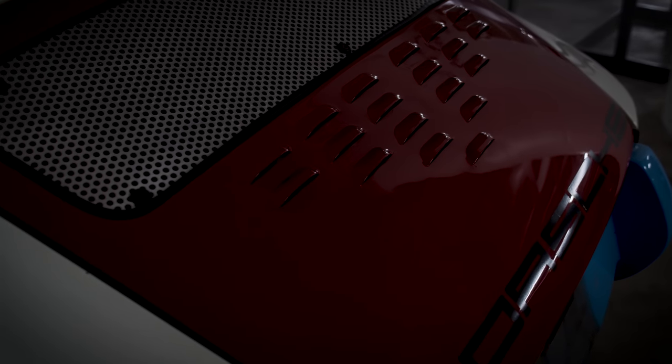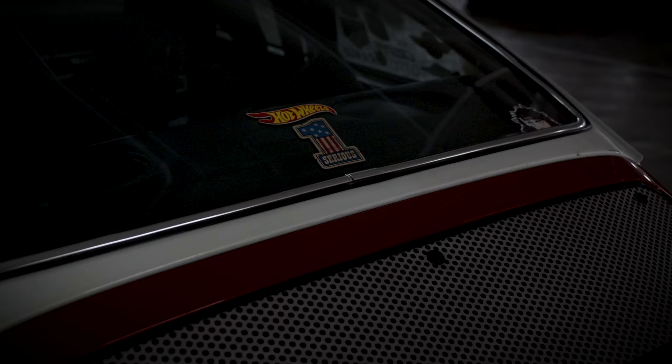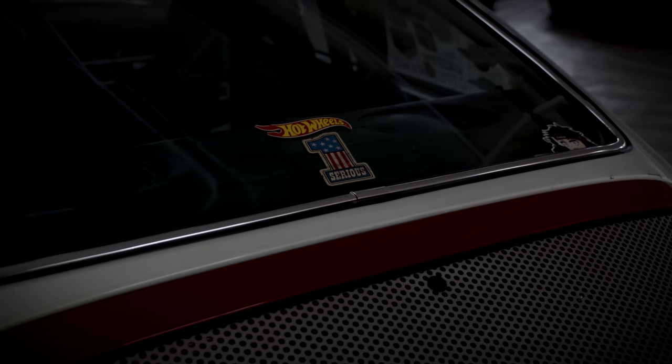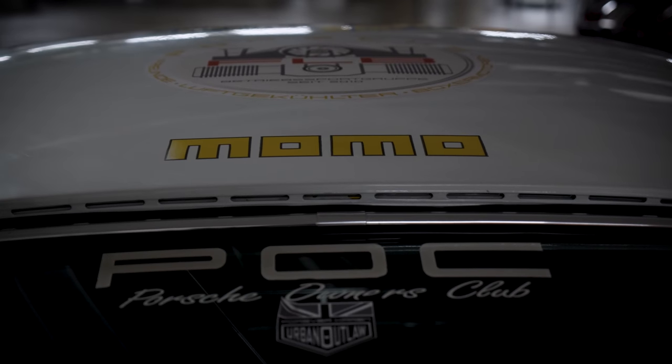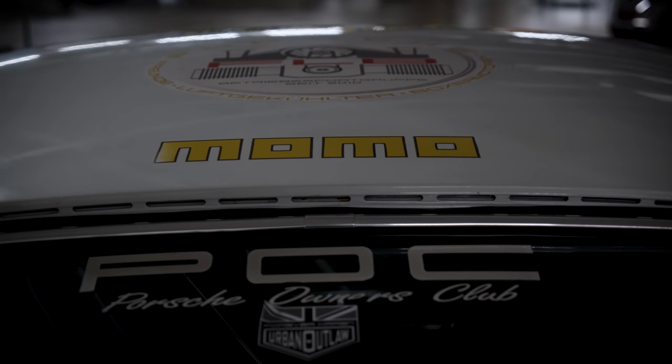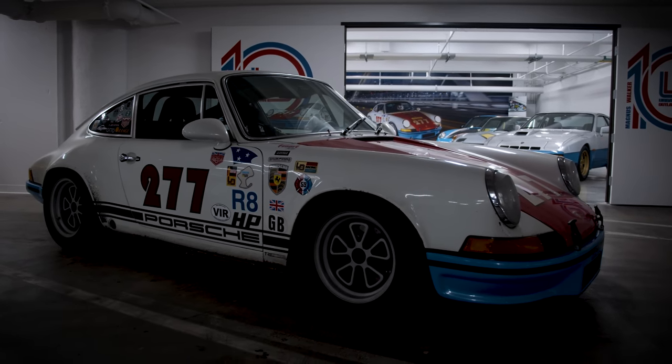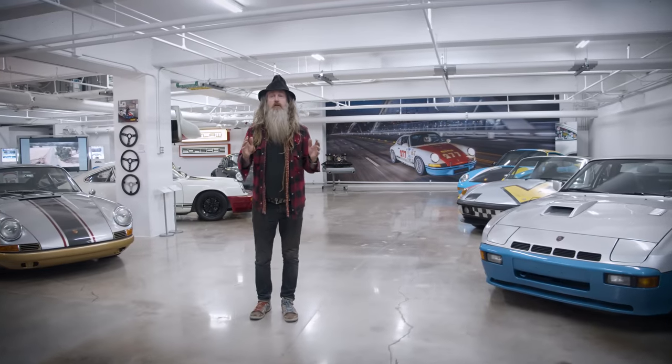This car has got all the patina, scars, wear and tear, and character. It's the car I've done the most miles in — the car I'm most comfortable with. So make sure you take some time and check out my favorite car, number 277.